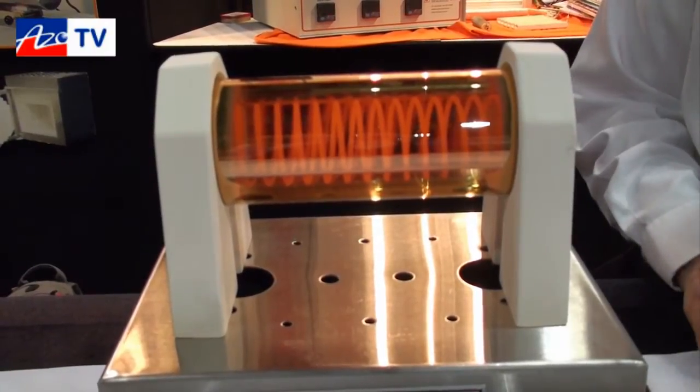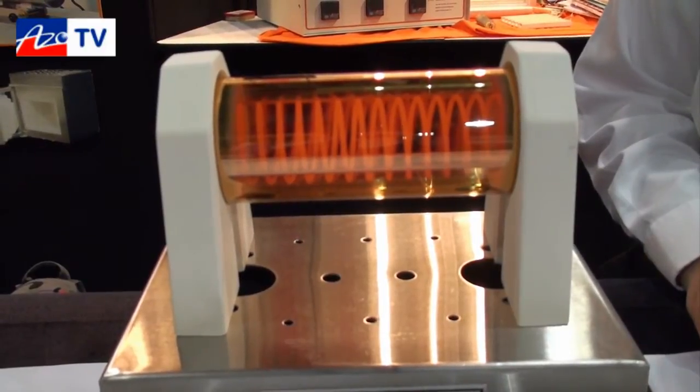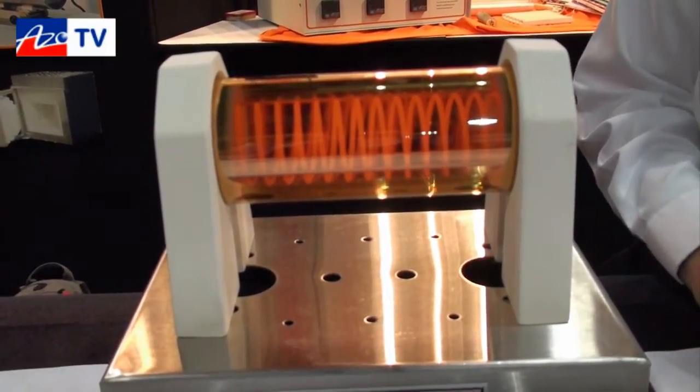It's also a very clean system. There's very little fiber involved, so it can be used in clean rooms and that type of environment.